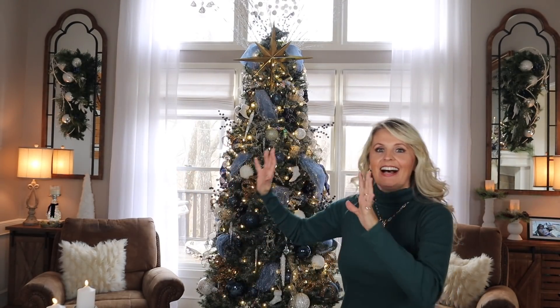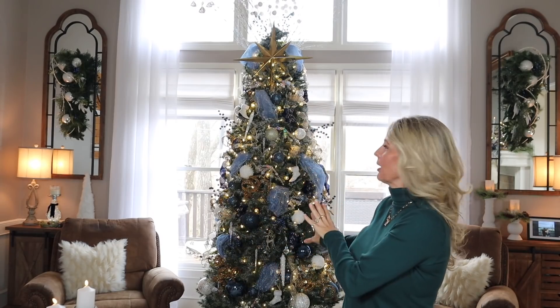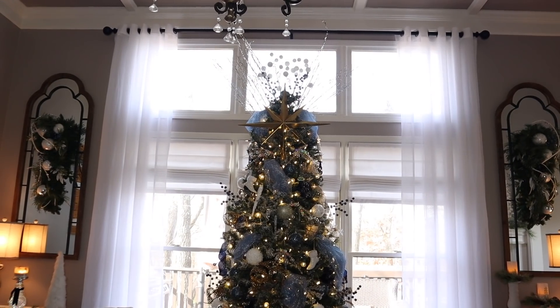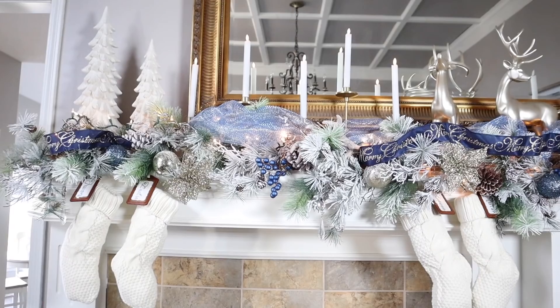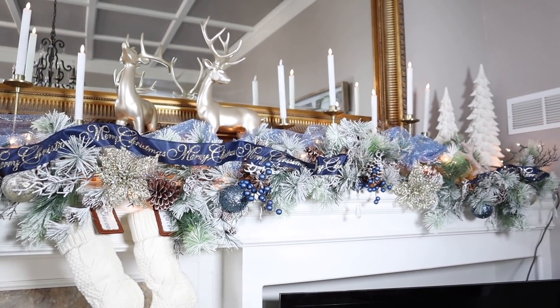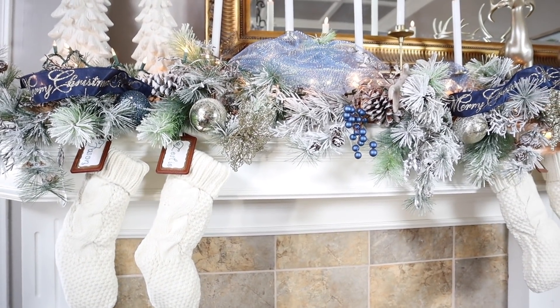Last but definitely not least, my living room is always just my favorite during the holidays. I love my tree — as Jason calls it, he likes to call it the Rockefeller tree. I am loving it this year. Once again I decided to put it in the center of my window where it can be flanked on each side. I really love how when you walk in, that's just the view that you get. Let me let you guys take a closer look at what I've done here in the living room, starting on the mantle.